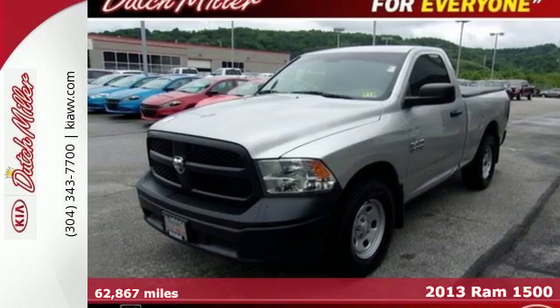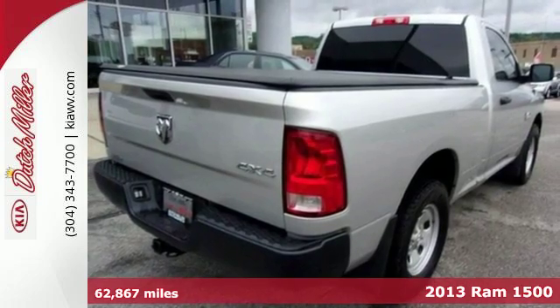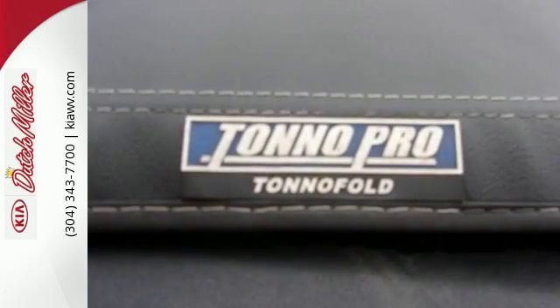It's a 2013 Ram 1500. There's getting the job done, and then there's getting the job done right. The 1500 only knows the latter because it's built to push beyond the impossible.